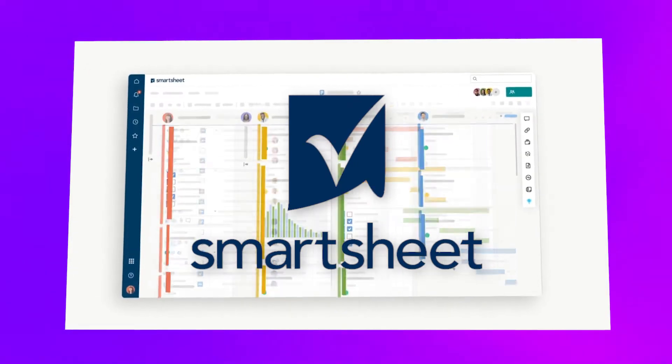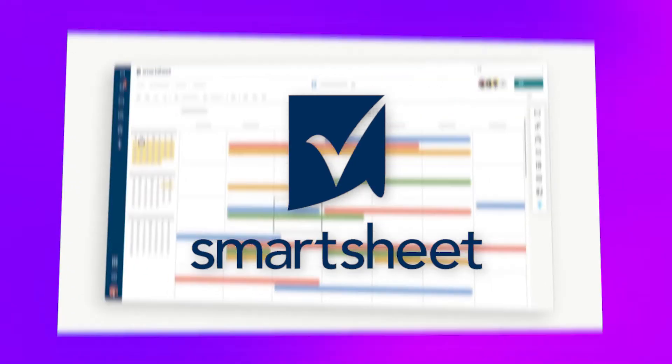Hey everyone, if you're considering adding Smartsheet to your toolkit, stay tuned because in this review we'll be sharing what we like and what we don't like about it, and if it is worth signing up for.